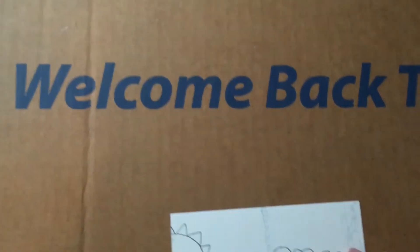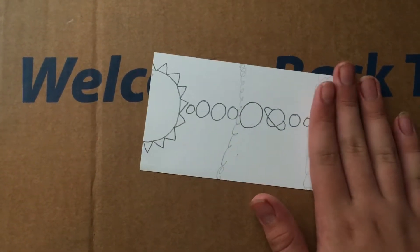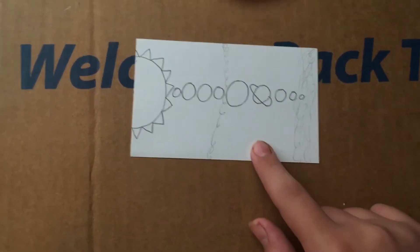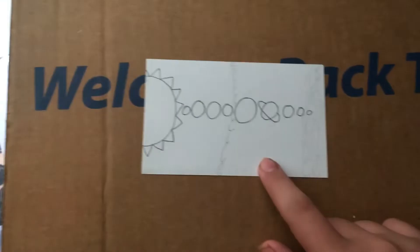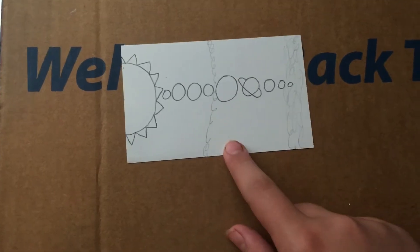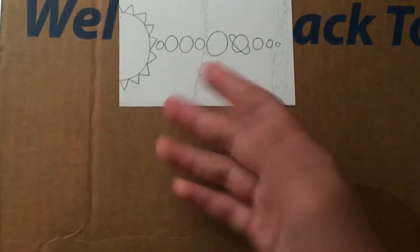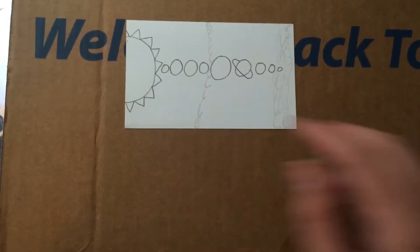So, when you think of the solar system, you probably think of something like this, or like this. But this drawing is very unhelpful, because both sizes and distances here are wrong, so it's not very easy to see how big the solar system really is.